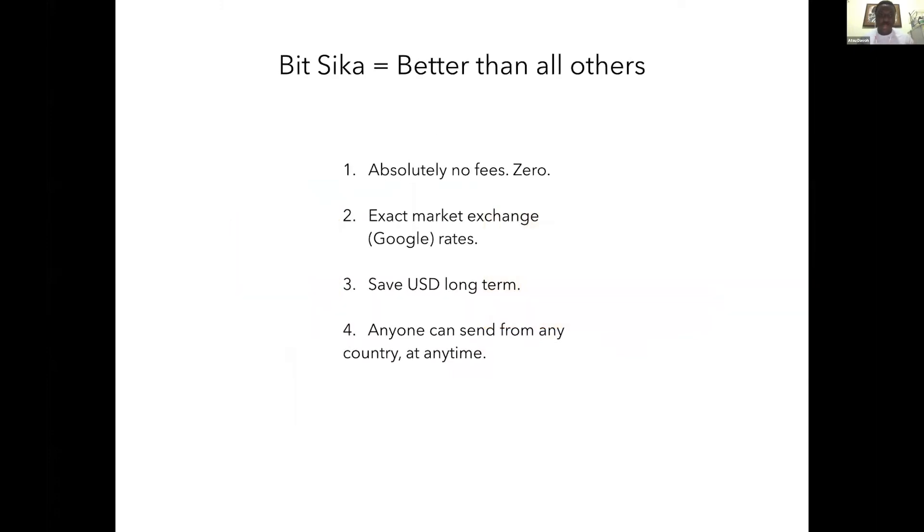A lot of startups or companies have tried to solve this problem, but their solutions have usually been very poor. What makes Bitsika different? Number one, as I said, we have absolutely no fees — the user receives 100 percent of the money you send them. We use the exact market exchange rates you see on Google, and so far we are the only app I've seen that uses the exact Google exchange rates.